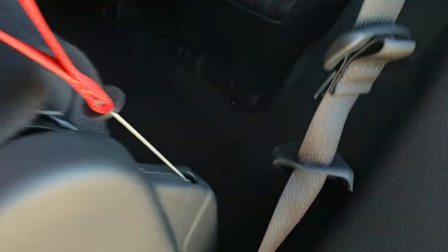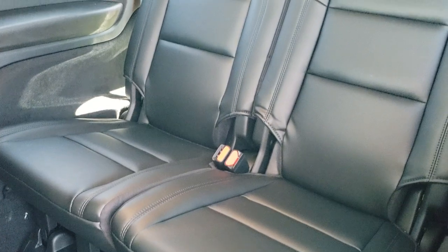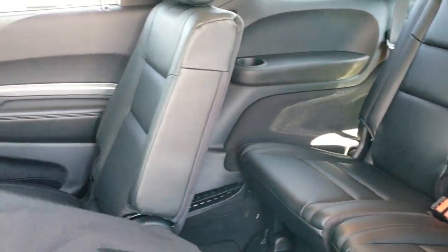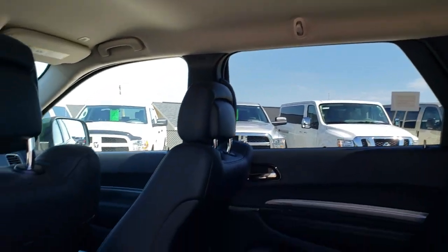These seats do fold down and you grab this red strap here to get them up to get to that third row. You do get the two-seater back here. You also get rear air controls for the people in back and more map lights.